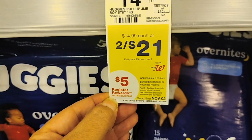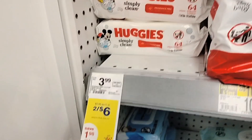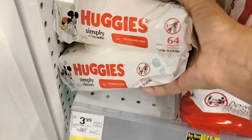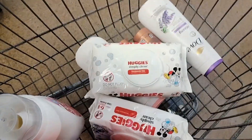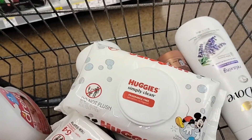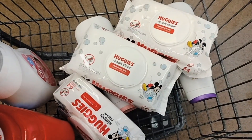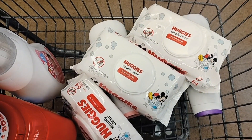The Huggies are on promotion for buy three, get a $5 register reward. This is working on the packs of wipes — they are on sale two for $6, and you'll get the third one for $3 too. So three of these will cost you $9. There are no coupons for this, but you'll get back that $5 register reward making all three packs just $4.